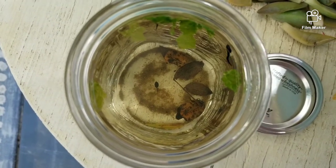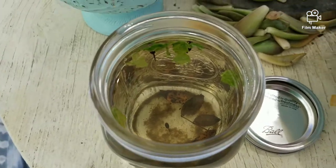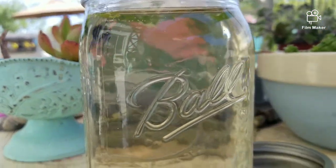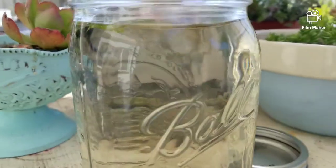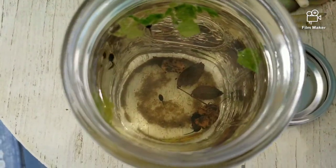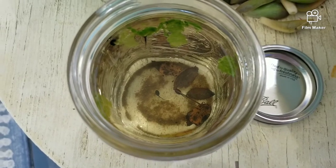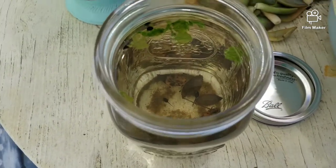So right now they're swimming around in their little jar. They seem very happy but we're going to take a walk to the creek and see if we can find some things to add to a little enclosure for them. We'll put rocks and sticks and leaves and pond water — all the things that tadpoles love to have in their little home.